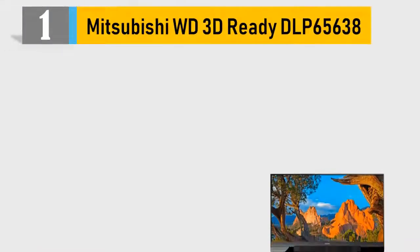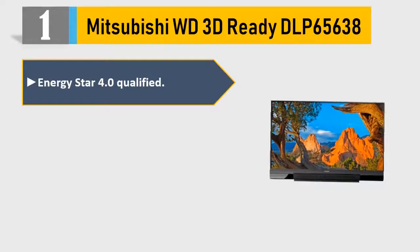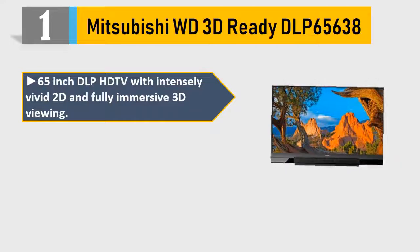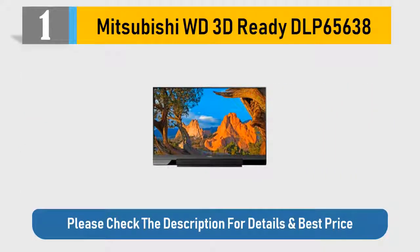Number 1: Mitsubishi WD 3D Ready DLP 65638. Energy Star 4.0 Qualified. 3 HDMI, 2 Component, 2 Composite, 1 USB, 1 Optical Digital. Delivers incredible picture performance at an exceptional value. 65-inch DLP HD TV with intensely vivid 2D and fully immersive 3D viewing. 120Hz subframe rate for a blur-free picture during fast action. Please check the description for details and best price.